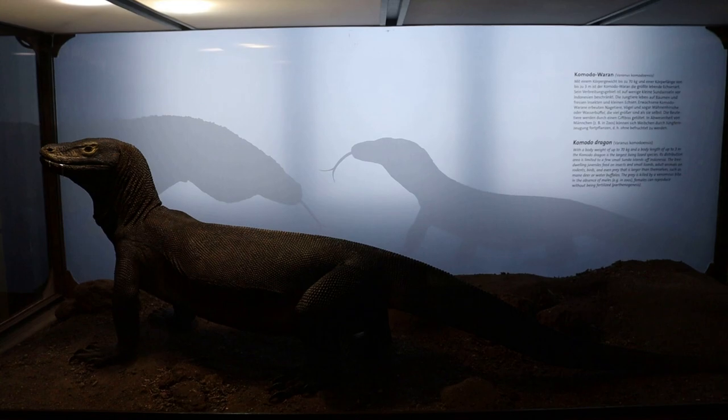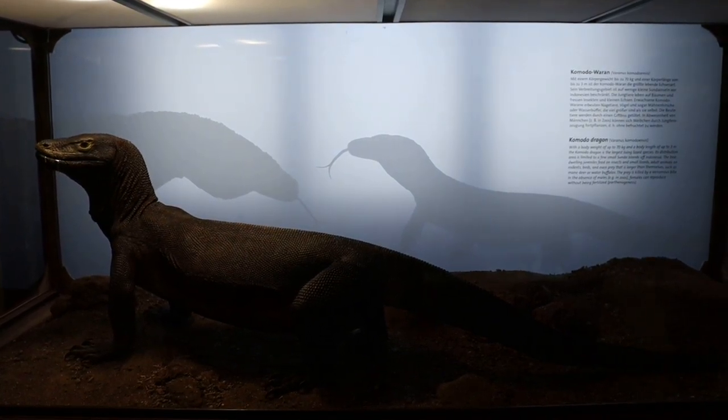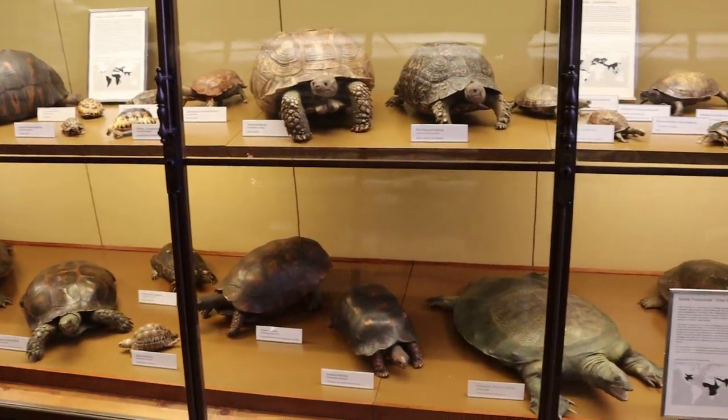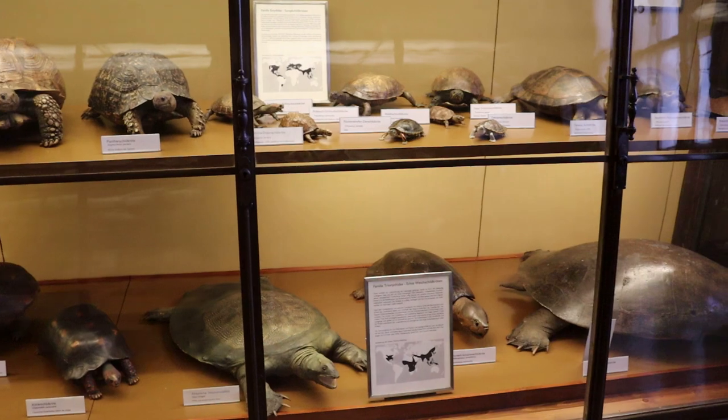This is the Komodo dragon, the largest modern day lizard species. Now we are in the turtle section, with samples of every turtle species imaginable.